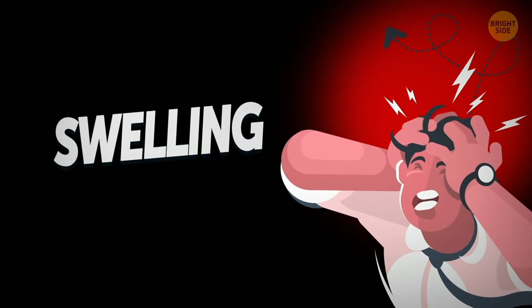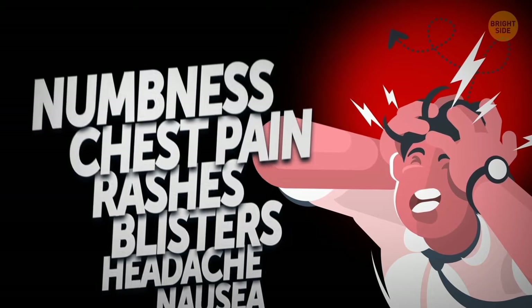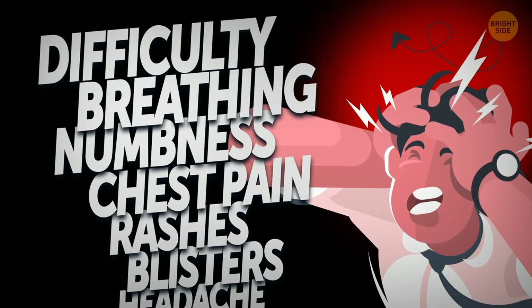with pain so severe that some people say it feels like getting a broken bone. Along with the pain comes swelling, burning, nausea, headache, blisters, rash, chest pain, numbness, and difficulty breathing. Sounds like an alphabet soup of "no thanks, I'll pass."